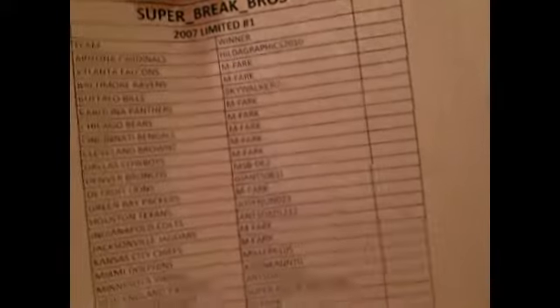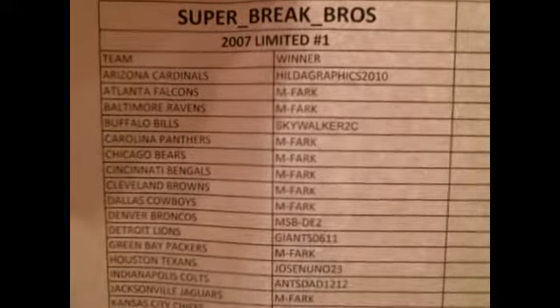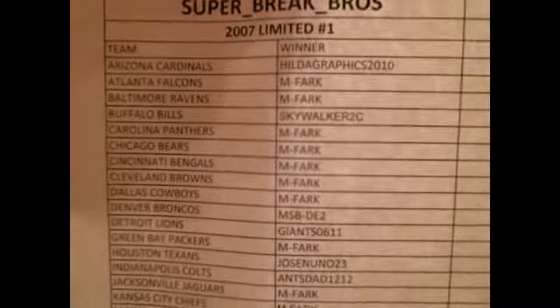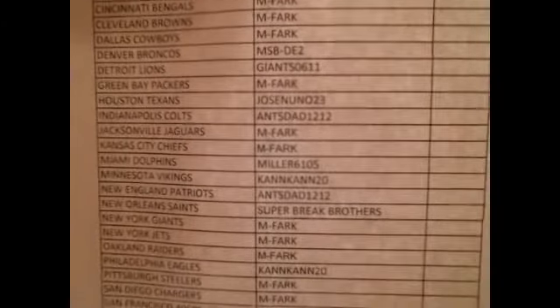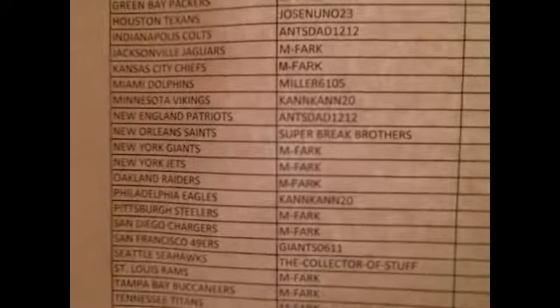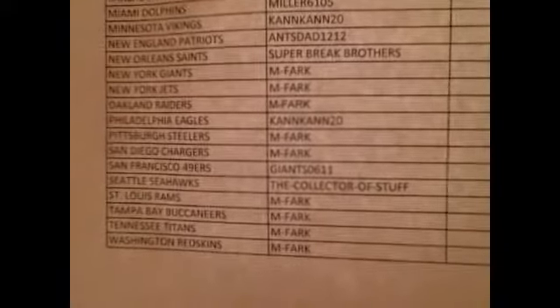Next we have 2007 Leaf Limited number one — Hit Dial Graphics 2010. Participants: MFARC, Skywalker, MFARC, MSB DE2 — welcome back — Giants 0611 — welcome to us — Jose Nuno, Stad, Miller 6105 — welcome back — CanCan 20 with the Minnesota Vikings, Hans Dad, Super Break Brothers, MFARC, CanCan, MFARC, Giants 0611, The Collector of Stuff, and MFARC bringing up the rear with the last 14s.